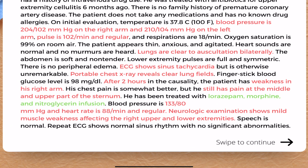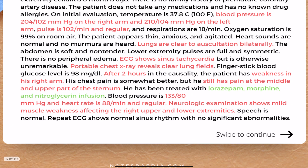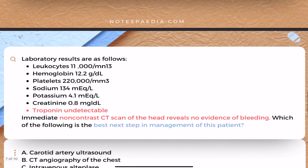The blood pressure came down to 133/80, the heart rate is 88 per minute and is regular. Neurological examination shows mild muscle weakness affecting the right upper and lower extremities — so he has some focal neurological symptoms too. The speech is normal. A repeat ECG shows normal sinus rhythm with no significant abnormalities.